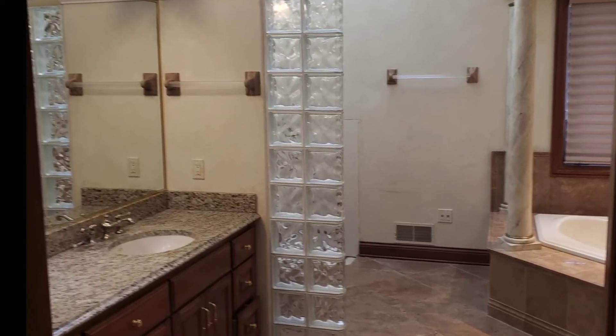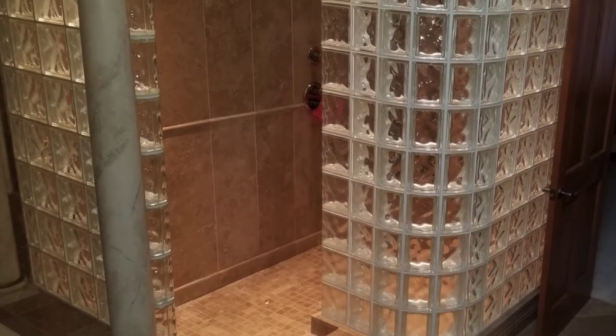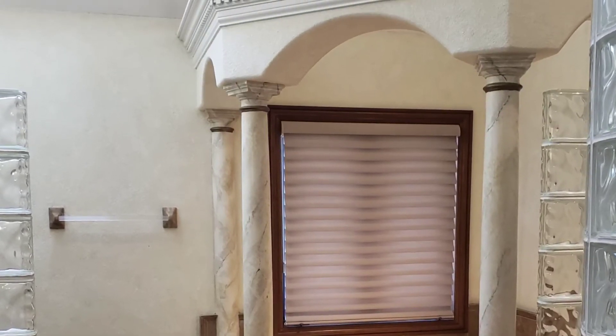Upstairs, the master bath also had an old, dated layout. It was crowded, cold, and dark, even with a cathedral ceiling and skylight. The glass block walls and large corner tub were not a very relaxing place.